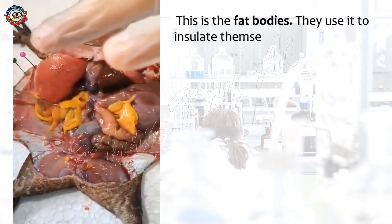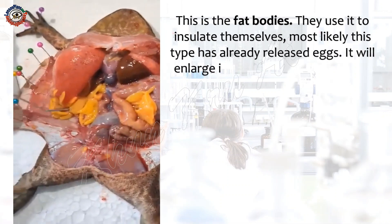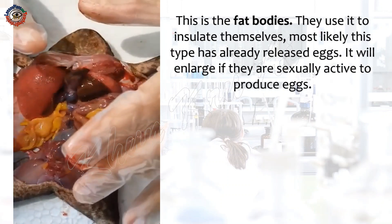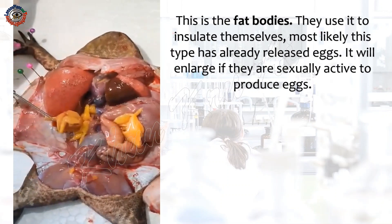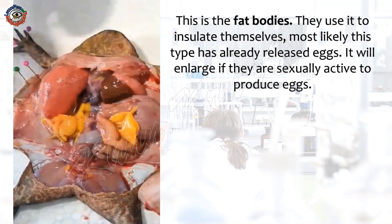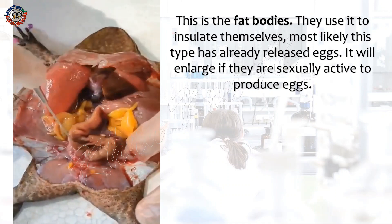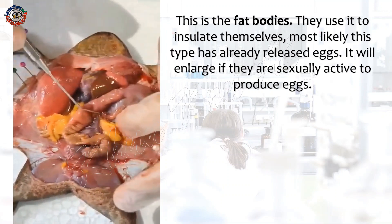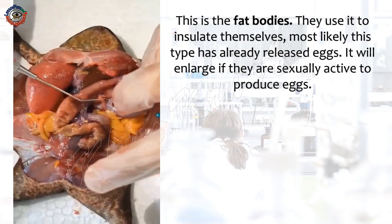This is the fat bodies. Frogs use them to insulate themselves. Most likely, this specimen has already released eggs. The fat bodies will enlarge if they are sexually active to produce eggs.